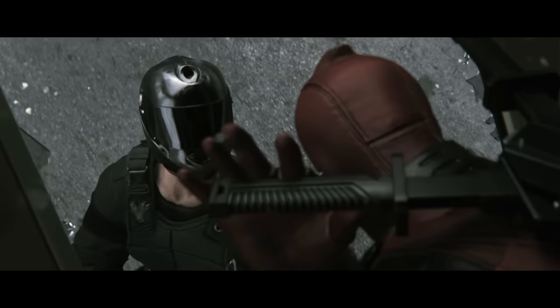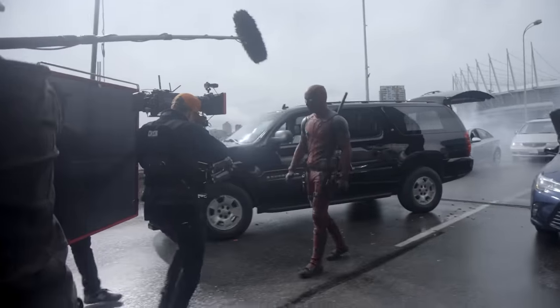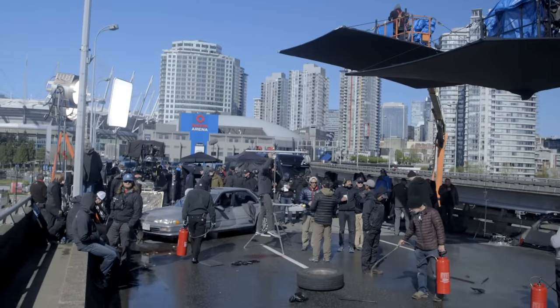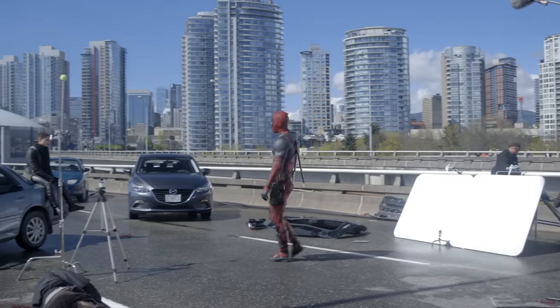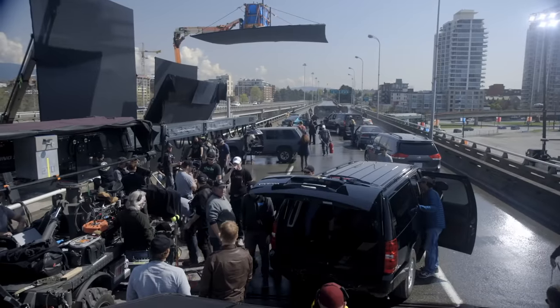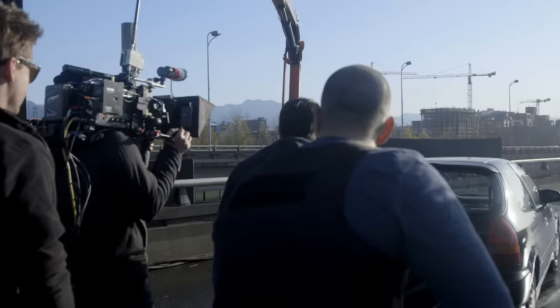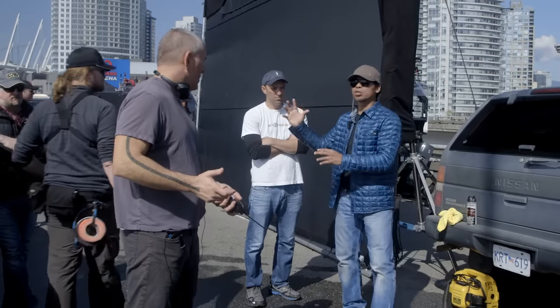The teaser piece was all CG. This is going to be a mix — probably mostly live action. I love practical shooting. Nobody likes a green screen; it's awful. So we've done as much practical as we possibly can. To make the freeway sequence, we had to shut down the biggest artery — the biggest freeway in Vancouver, the bridge that leads from the suburbs into the city. There is something about interacting with sunlight and real air that I don't think you can ever completely fake.